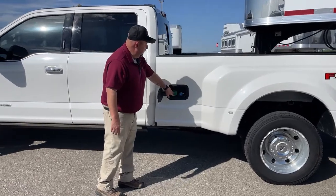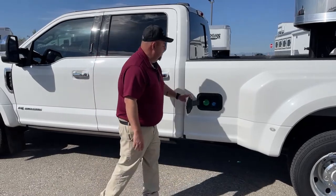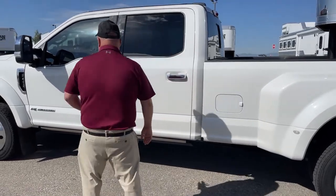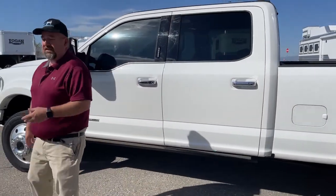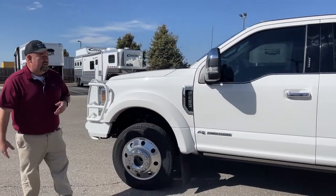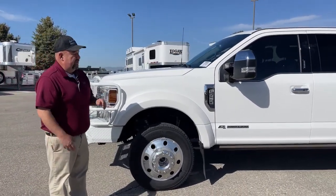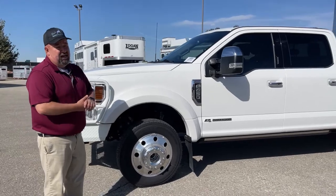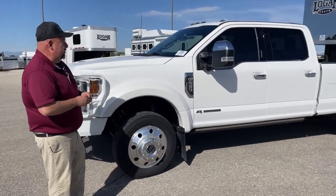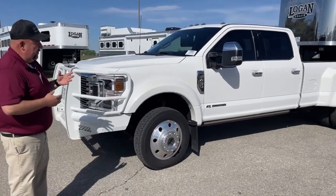Right here is both the diesel and the DEF tank. Since this truck is so new, it does have a substantial amount of factory warranty left. The factory warranty is three years, 35,000 miles bumper to bumper, and they extend that out to 100,000 miles on the powertrain since this is a diesel.